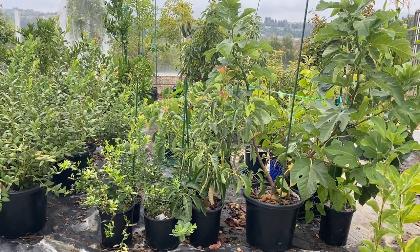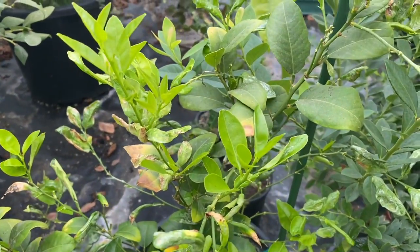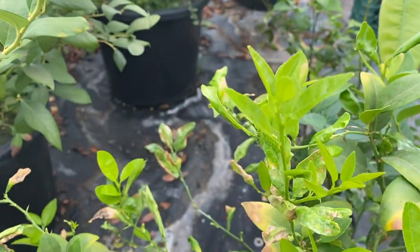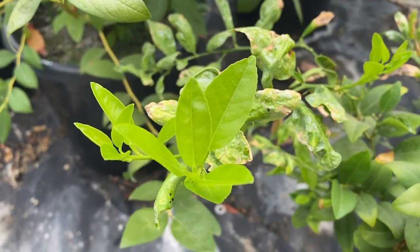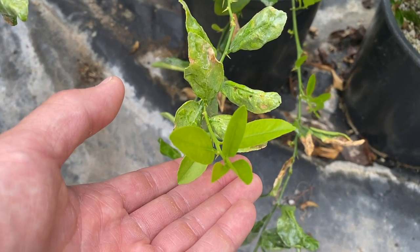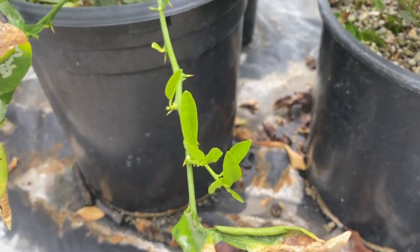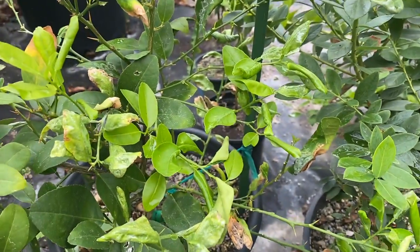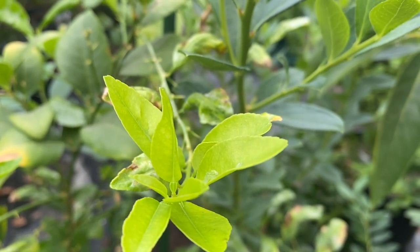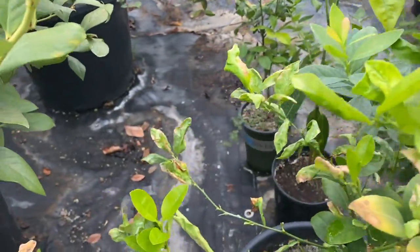Welcome back guys, it's week 25 and 26 — let's take a look at the progress. Starting off with our lime: look at this new growth, beautiful new growth with no leaf miner damage. Last week we had a heat wave that went up to 111 and I just was not about to come out and film, so I spent a couple hours every day watering extra. Forgive me, but no damage.